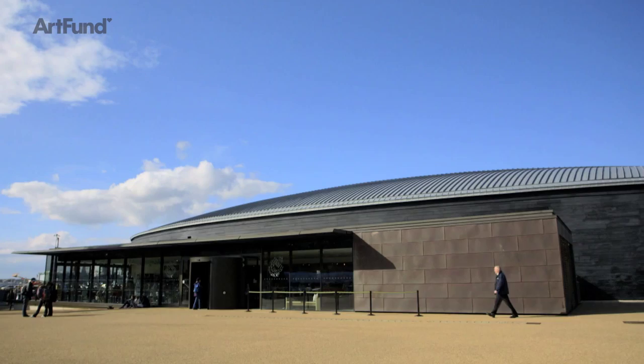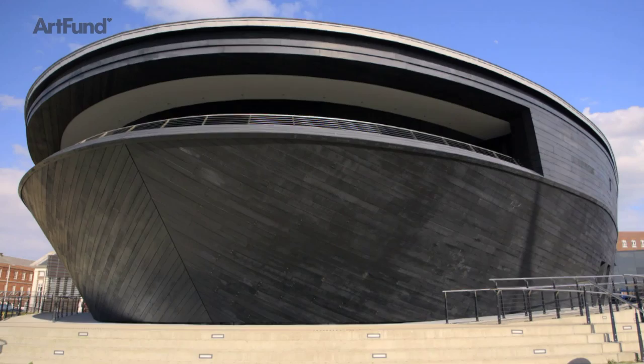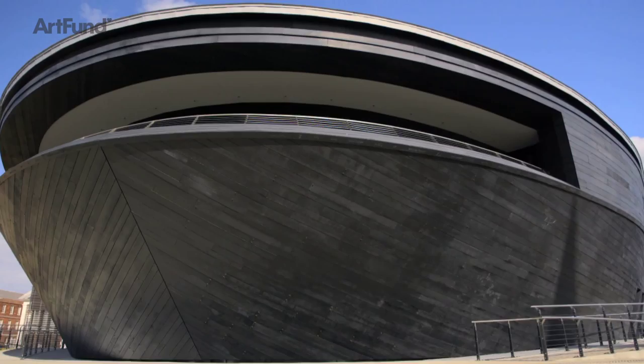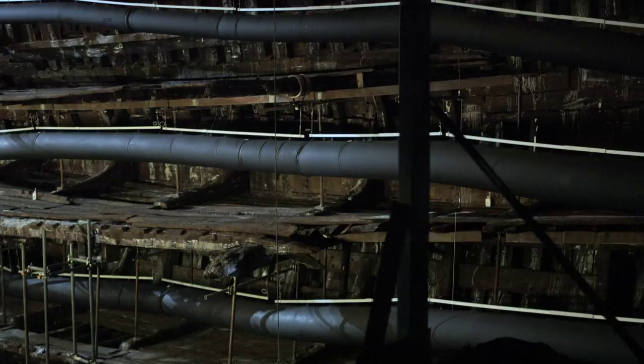We've been conserving the ship ever since 1982. Meanwhile, we built this museum around the ship, sitting in a Grade 1 listed ancient monument, which is the dry dock. The shape of the museum itself echoes the curvature of the ship, and if you look at the ship in it, it sits very comfortably. It's a jewel box — the Mary Rose is the jewel.